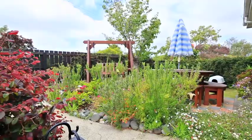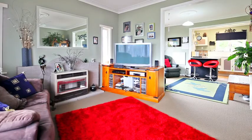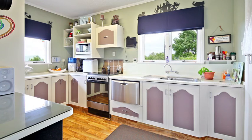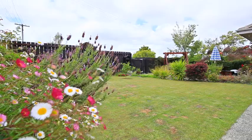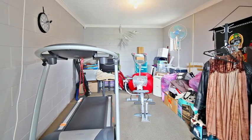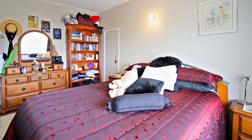This well presented 3 bedroom home offers an open plan lounge, dining and kitchen area with elevated views. Situated on a fully fenced section, sited for sun with mature gardens, plus a small courtyard at the rear with a rumpus room which could be used as an office to work from home.